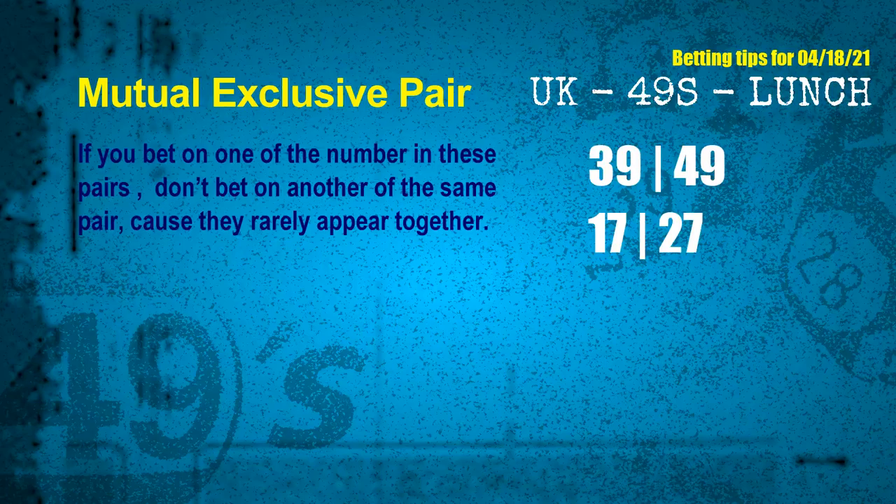Now we have some following ones and ball colors. Here are some tips for you to increase hit odds, such as mutual exclusive pairs. These numbers in a pair both match the following ones and colors, but according to thousands of results before, they rarely appear together — which means if you bet on one of them, don't bet on the other in the same pair. The mutual exclusive pairs for next draw are: first pair, 39 and 49; second pair, 17 and 27.